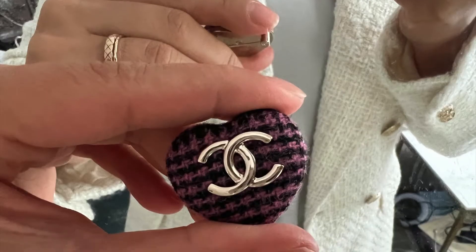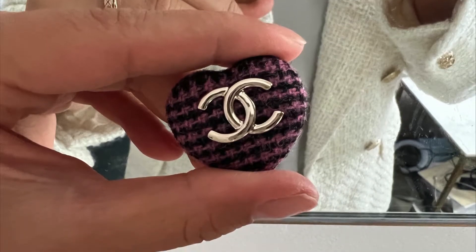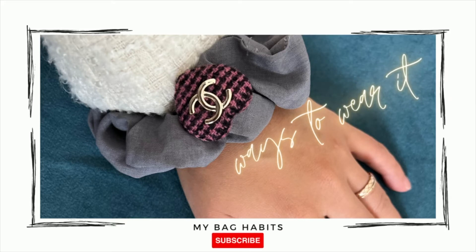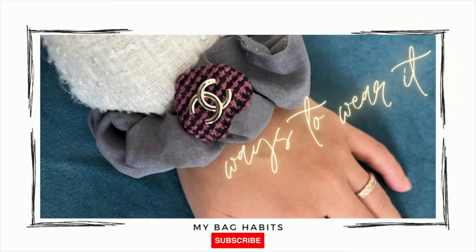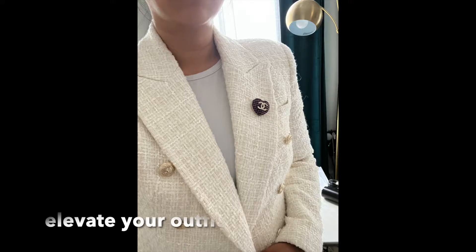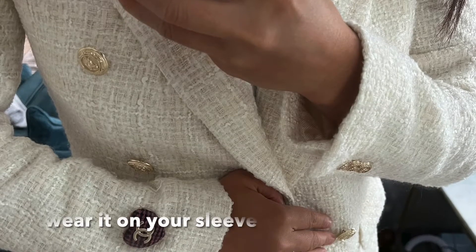This brooch costs $725, which is quite hefty for an accessory. However, I know they are quite versatile, which is why I decided to buy this one. It instantly elevates your outfit and you could add it to just about anything. I played around with it after the unboxing, so I'll share the photos with you here.